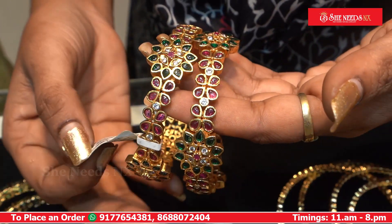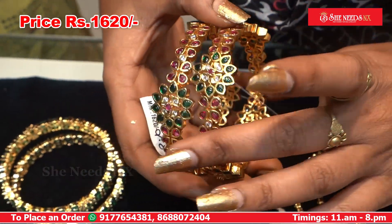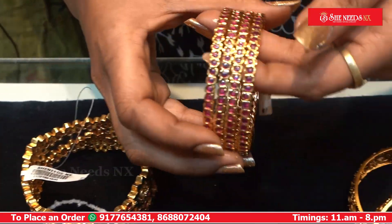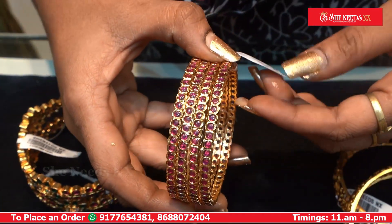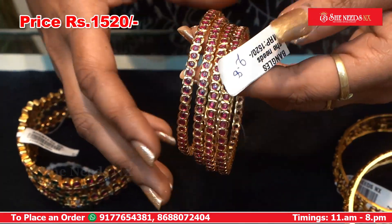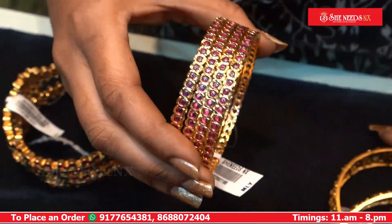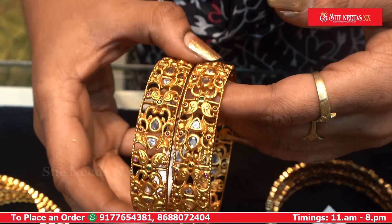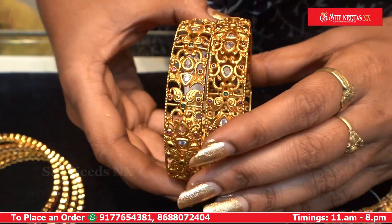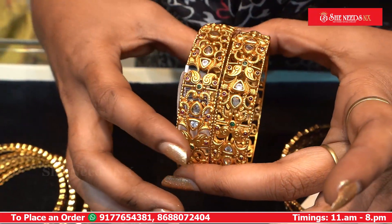We also have antique finishing matte. The price is 1620 plus 10% discount. We also have a single with pure kempu stones and 4 bangles at the price of 1520. We have 10% discount. We also have camera plus rubies, matte finishing, flower type, and gold party wear.